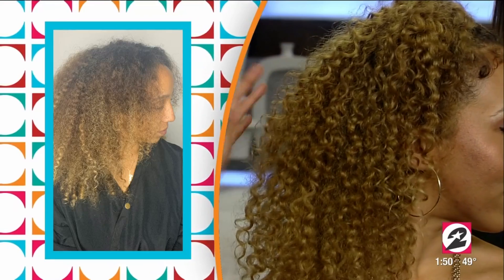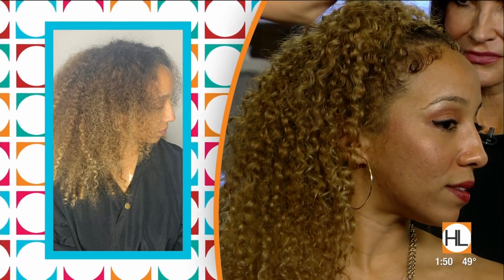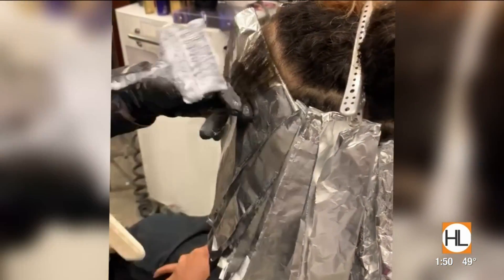We did a full head of highlights, every hair in a foil, and lifted it until it was all even color. Then at her root we did a little bit of a base bump to make the root flow into the highlight, and then we did a toner all over and finished her off with that.